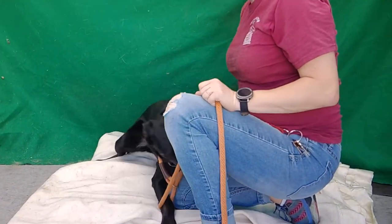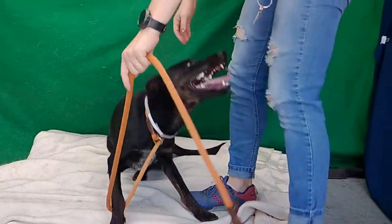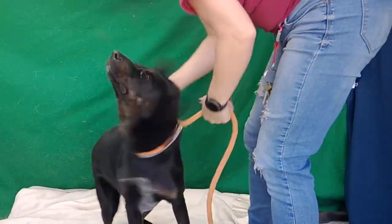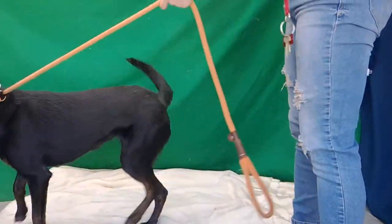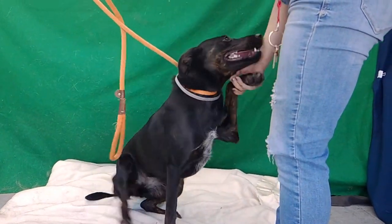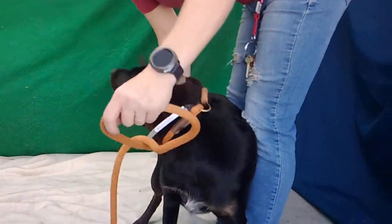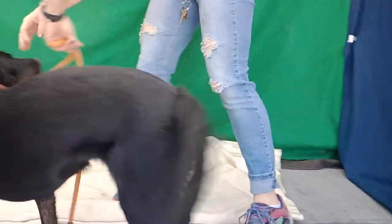Oh my goodness, I had to start this video because we've got the wiggliest little baby here. Oh my goodness, but she can also sit. Roxy, we're going to show you Roxy sit. Oh, what a good — oh yes, what a good, smart girl. Wow, this girl's just so excited to learn and perform.